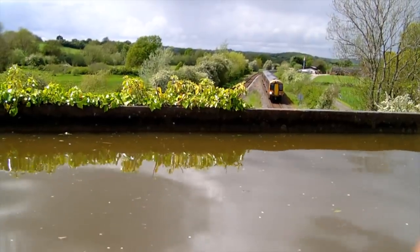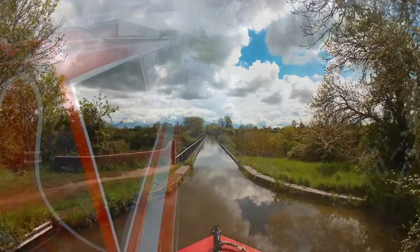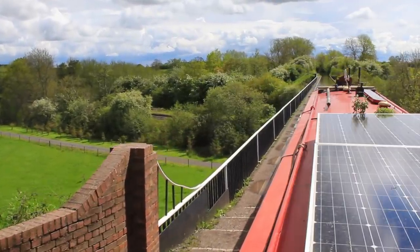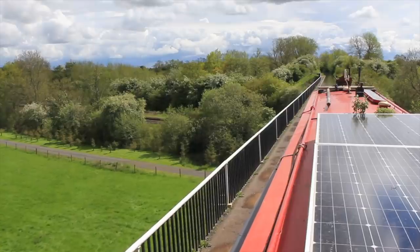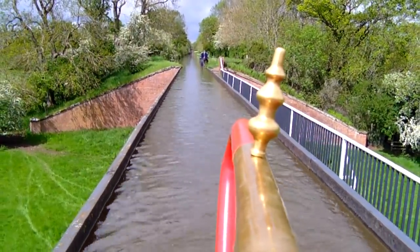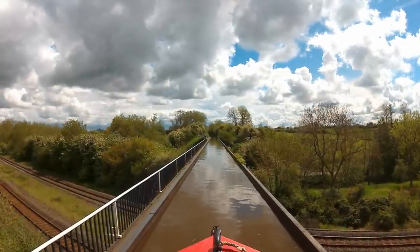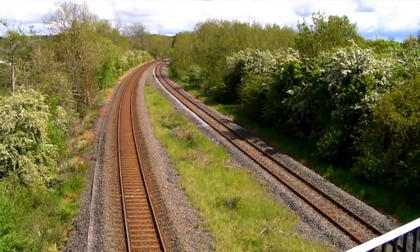Soon after the lock I moored for lunch and went to have a look at Edstone Aqueduct. It crosses a field, 3 railway tracks — one of which is now disused — a stream and a road. It's almost 500 feet long, or 146 metres, and it's 5 foot deep. When the canal had fallen into disuse in the mid-20th century, local children came here to learn to swim. A pipe used to hang under the aqueduct so that steam engines could stop and fill their boilers from the canal.